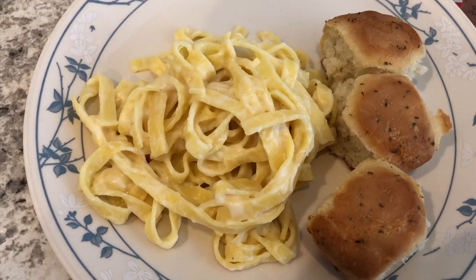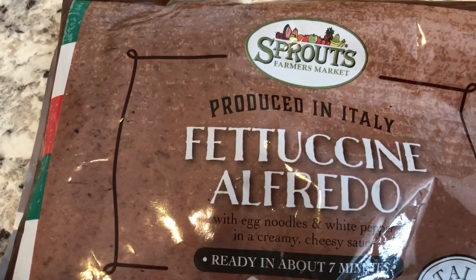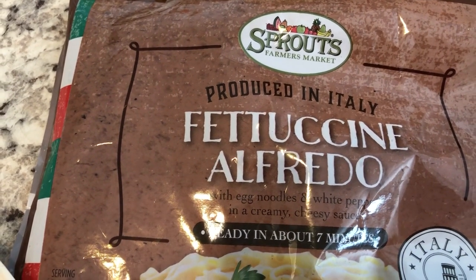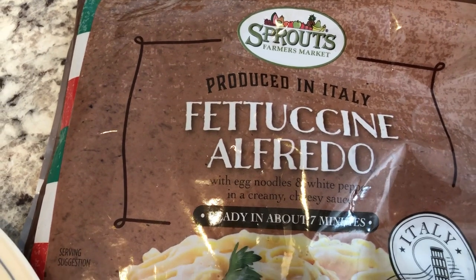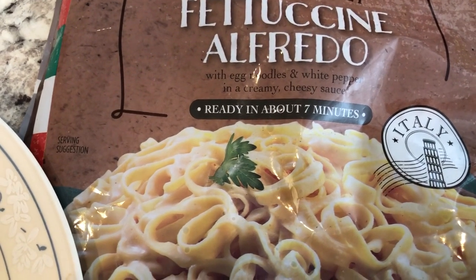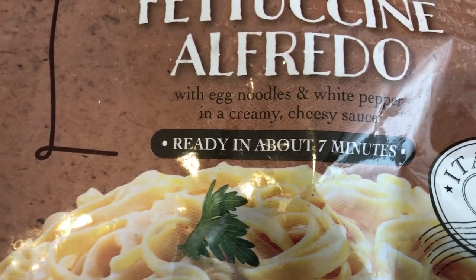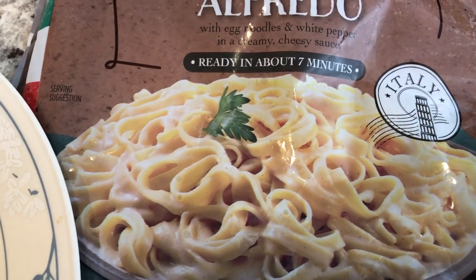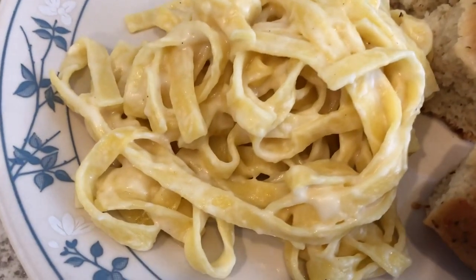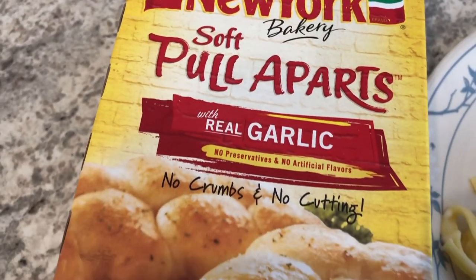Hey guys, we are using up some more stuff from our freezer. Howard made dinner for us tonight — we are having fettuccine alfredo from Sprouts, which is a local kind of healthy, organic grocery store. We both tried it. He said it was just okay and felt like it tasted a little grainy. I liked it. It says white pepper, creamy cheesy sauce, ready in seven minutes — it's a little skillet meal.